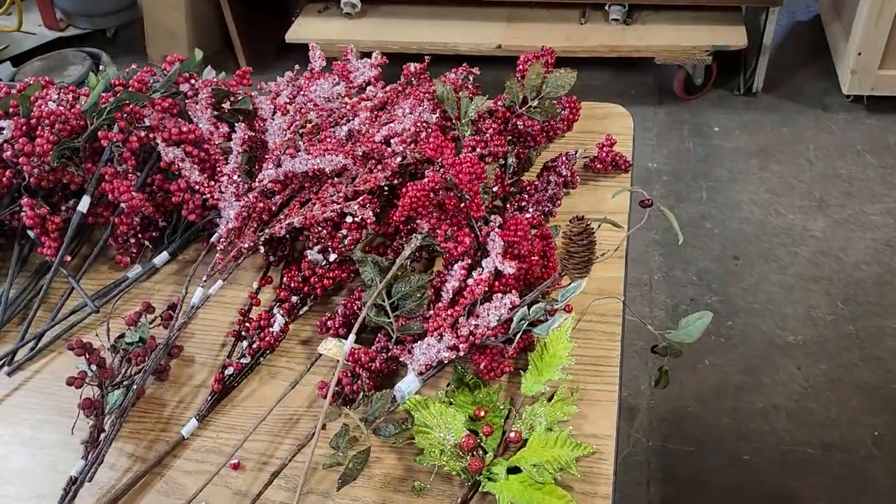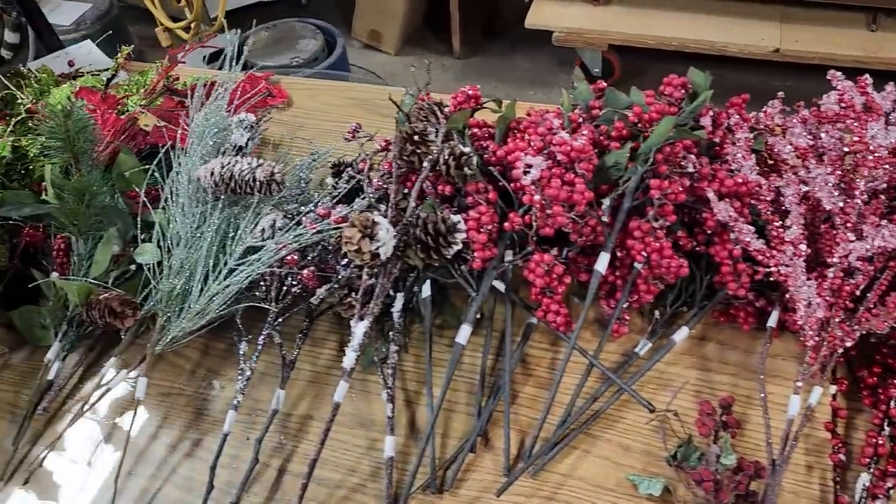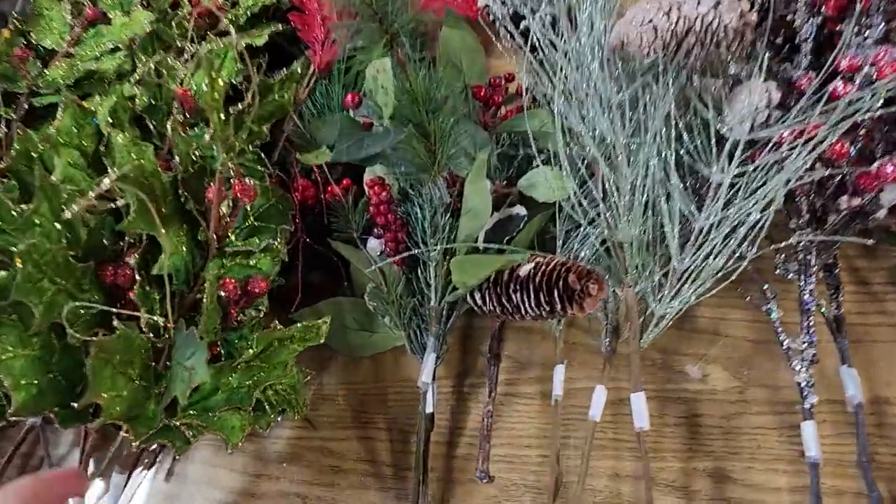And look — they had so many of these picks that you put in your Christmas tree. I think these were maybe $1 to $2 a piece. Aren't they beautiful?